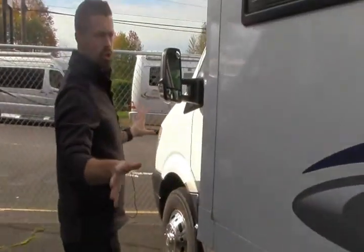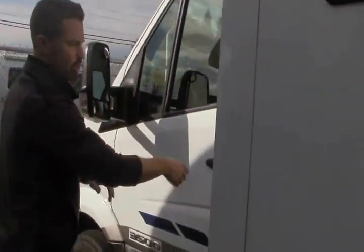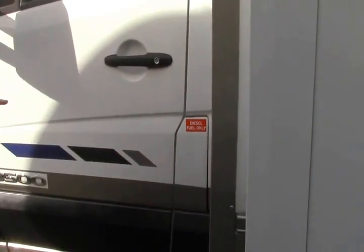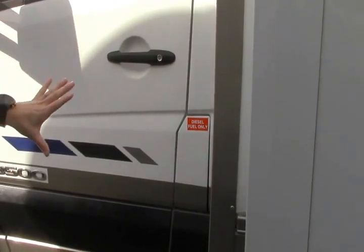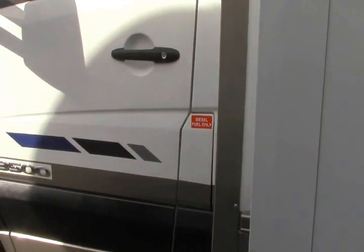And then like all Sprinters you've got access from both sides — when you open up your driver side door, easy place to fill up your diesel fuel. The nice thing about having that closed is nobody can get into your fuel tank while you have it locked up.